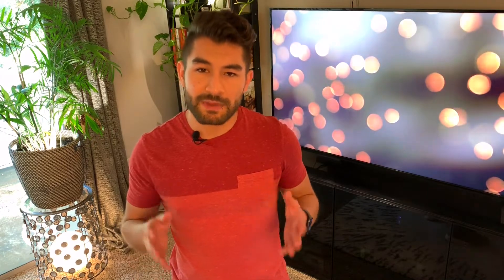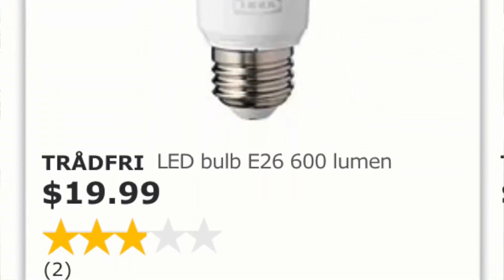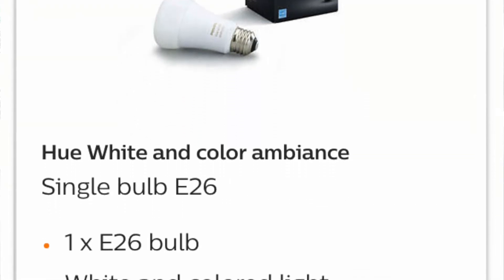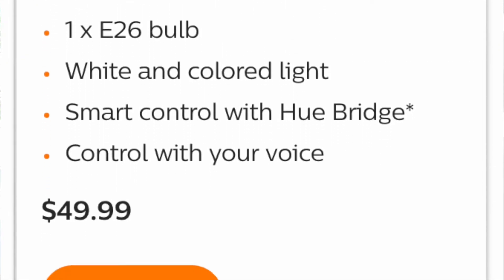Just to give you an idea, the smart bulbs at IKEA go from $7 up to $25, while the Philips Hue system goes around $14 up to $50.